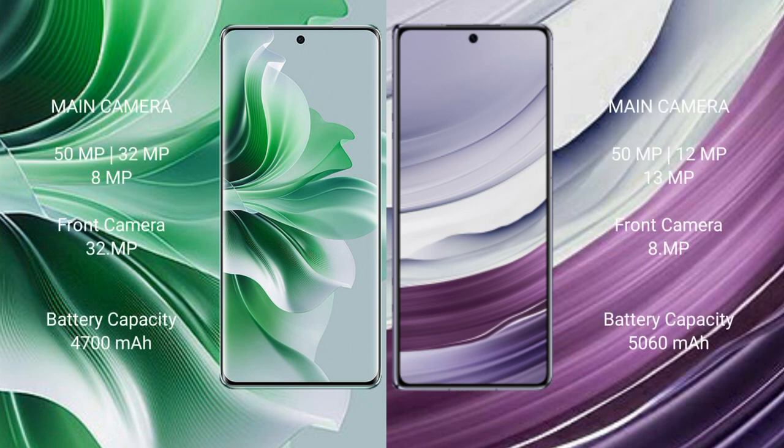OPPO Reno 11 Pro features a triple rear camera setup of 59fxl plus 32fxl plus 89fxl, and a front camera of 32fxl. Huawei Mate X5 features a triple rear camera setup of 59fxl plus 12fxl plus 13fxl, and a front camera of 8fxl.